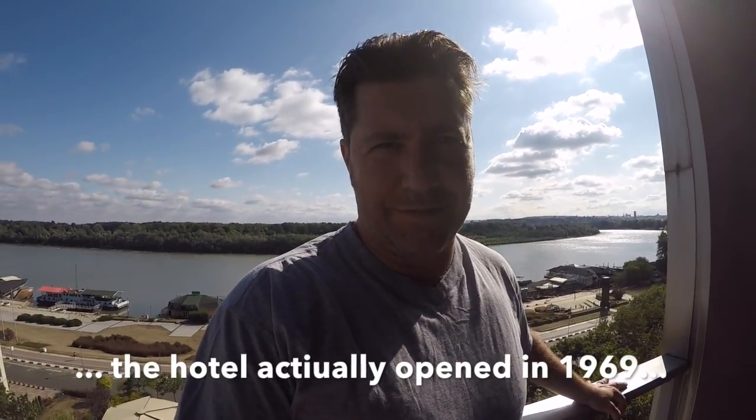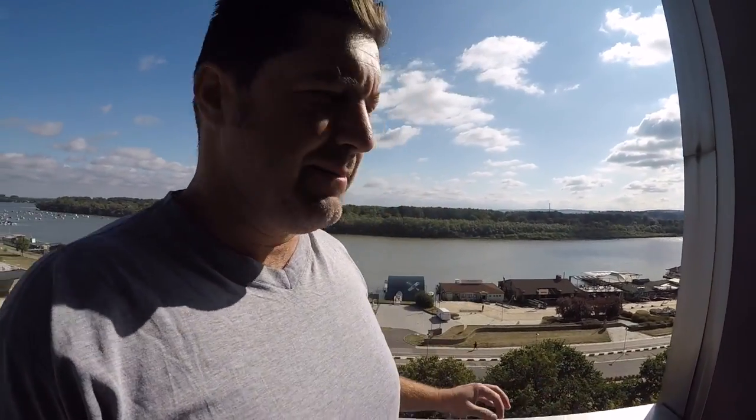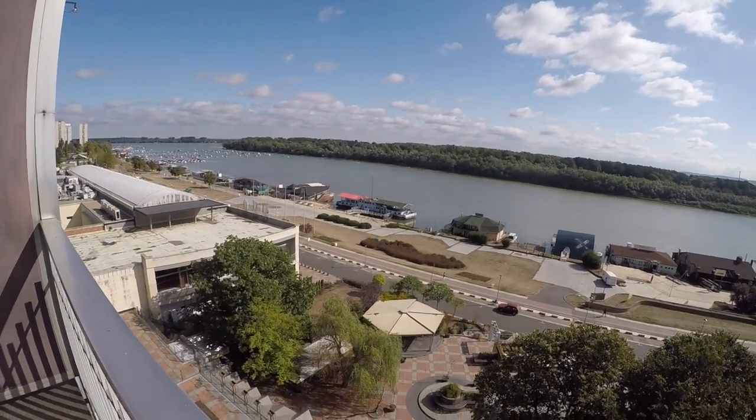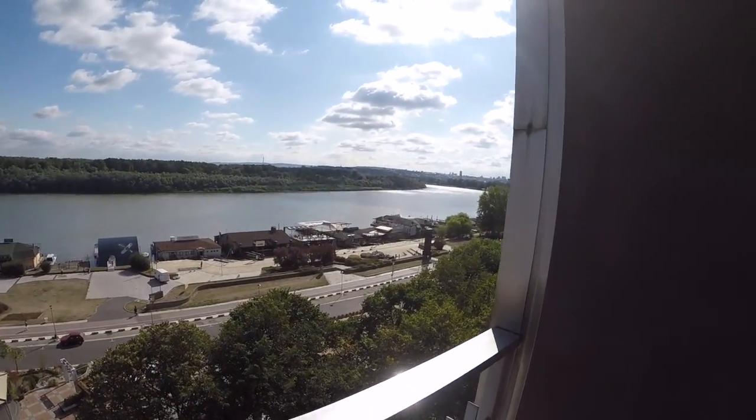We're in Hotel Yugoslavia, which was built in the early 70s. Construction started during the mid 60s, and in its day it used to be the hotel to stay in. Royalty and presidential entourages from other countries would come and stay here. It's a bit of a different story today. The view is lovely towards the Danube, but the rest of the hotel needs a bit of an update.